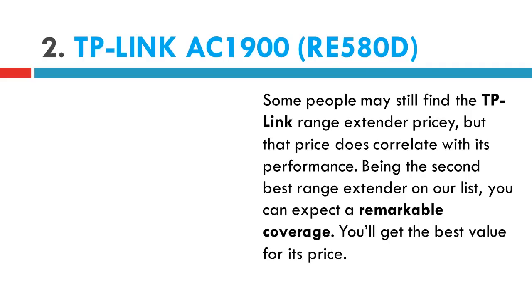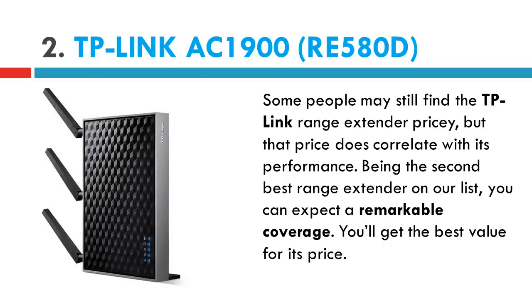Number 2 in our list: the TP-Link AC1900 RE580D. Some people may find the TP-Link range extender pricey, but that price does correlate with its performance. Being the second best range extender on our list, you can expect remarkable coverage. You'll get the best value for its price.